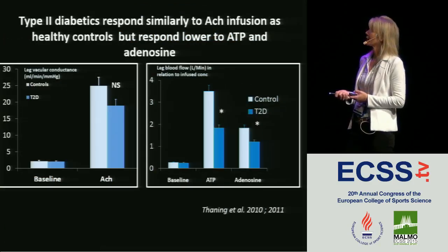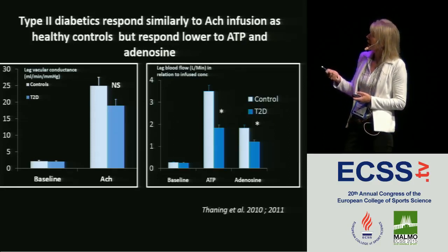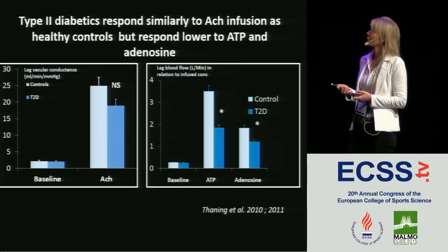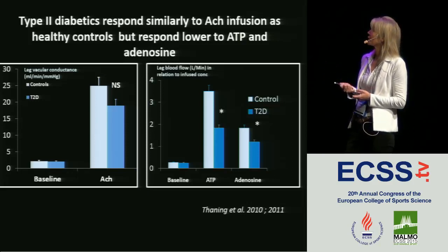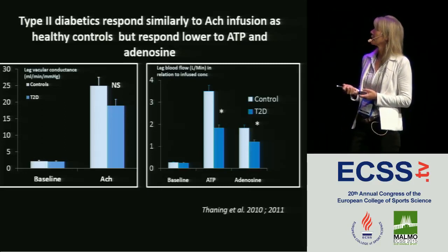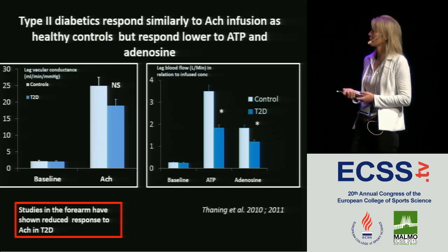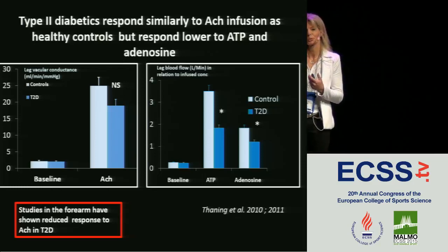The picture is similar in individuals with type 2 diabetes. Here are healthy controls and individuals with type 2 diabetes, and we see a non-significant but still clear trend for a lower response in individuals with type 2 diabetes. However, if you look at ATP and adenosine infusion, there is a clear reduction in the response to both. These are studies by Pia Tanning et al., who has done two studies on diabetics, and they show a reduced response to acetylcholine in the forearm as well. There appears to be a difference between the leg and the arm.